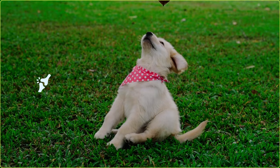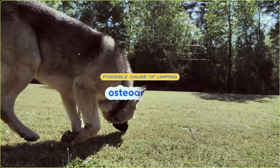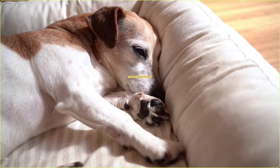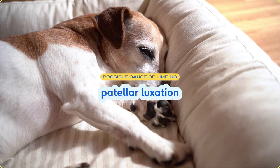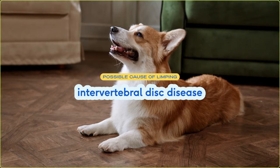Hip, elbow, and shoulder dysplasia occurs when the joint doesn't form properly when your puppy's growing. This is mostly caused from genetic factors, but poor nutrition can also contribute. Osteoarthritis is a common degenerative joint condition that can also cause limping as your dog ages. A couple other joint diseases include patellar luxation, which is a condition of the knee common in smaller breed dogs, and IVDD, which you'll also see in long back dogs like Chibi.